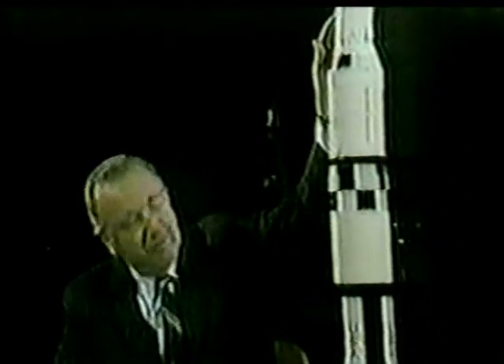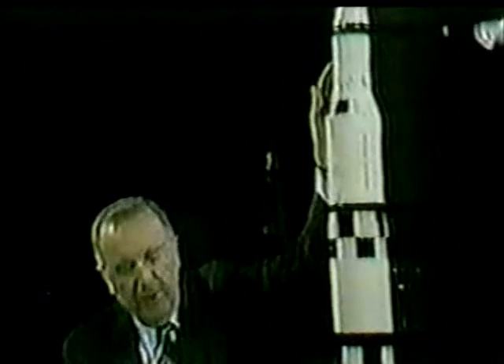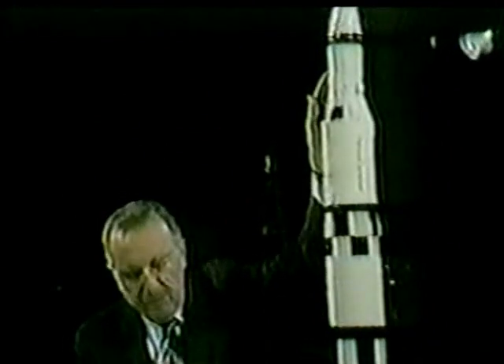And the third stage gives Apollo its final kick out of Earth orbit and on the way to the moon — almost a quarter of a million pounds of thrust. The Saturn V and spacecraft payload will weigh at launch over 6 million pounds, as much as a Navy destroyer.